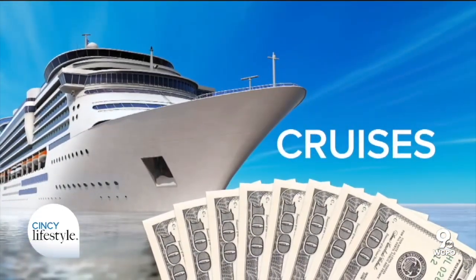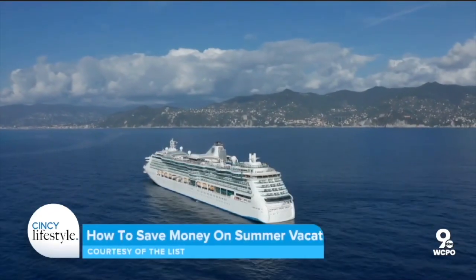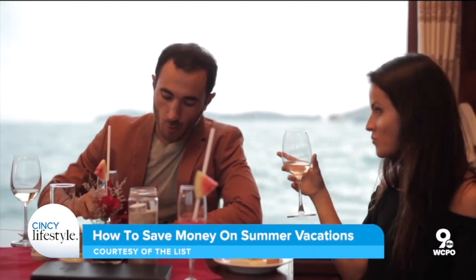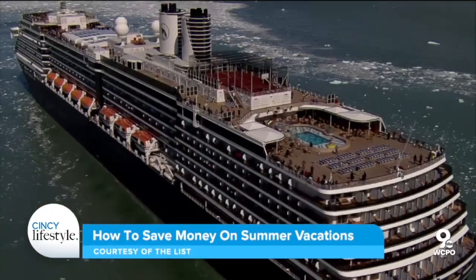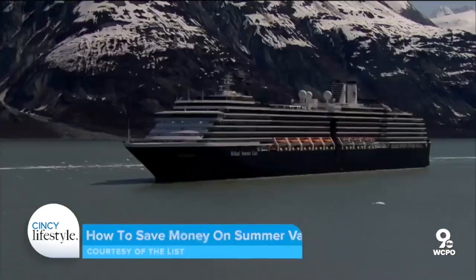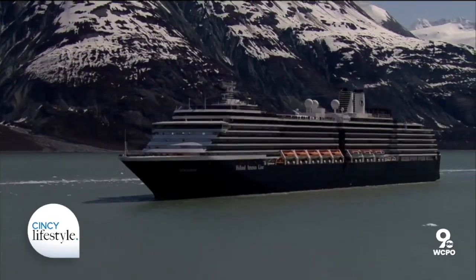Next up, try going on a cruise. When it comes to maximizing your travel dollar, a cruise vacation is an ideal way to go. For one price you get your onboard accommodations, your meals, your activities, and while you sleep you're magically transported to a different destination. You only pack and unpack one time and get a little taste of each place you visit.